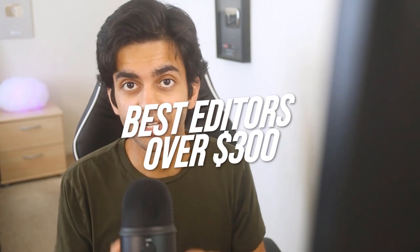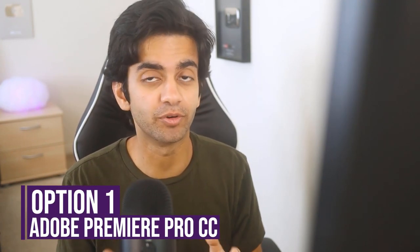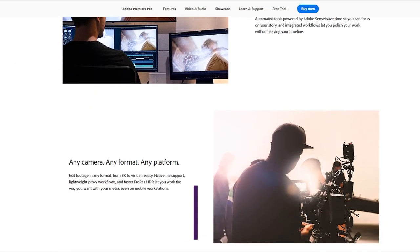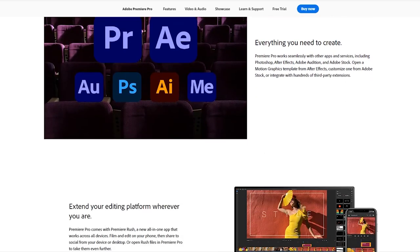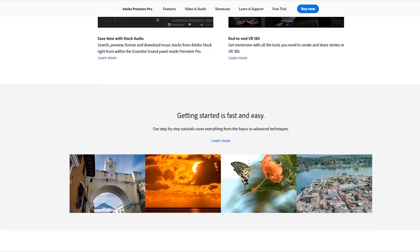Let's talk about the best paid video editors over $300. The first option is Adobe Premiere Pro CC. Adobe Premiere Pro is a monthly subscription and if you get just Premiere Pro, it'll cost you around $20 per month. And if you want all of the Adobe apps, it's going to cost you approximately $50 a month. So granted that you use this app for over a year, it's going to cost you well over $300.